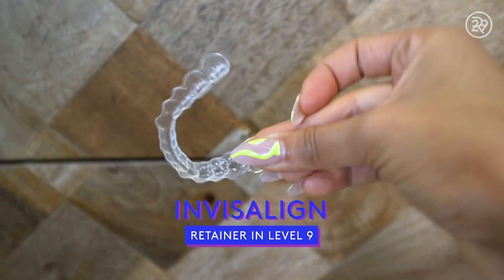Then I have my retainers. I lost retainers one through eight, so I went ahead and skipped to retainer nine. I put that in one night and I woke up the next morning with a migraine but with beautiful teeth.